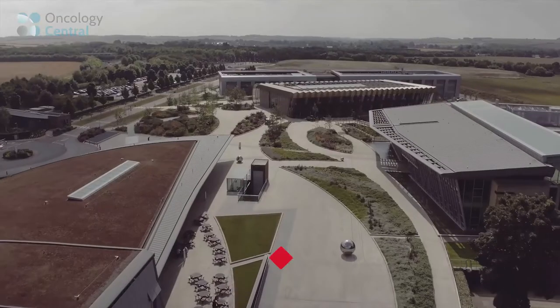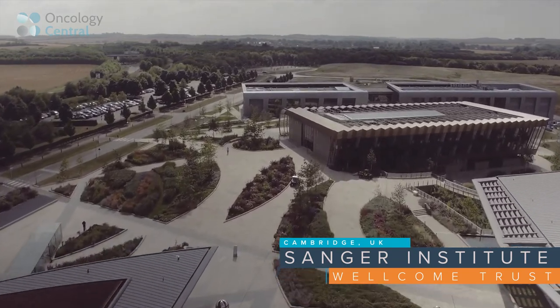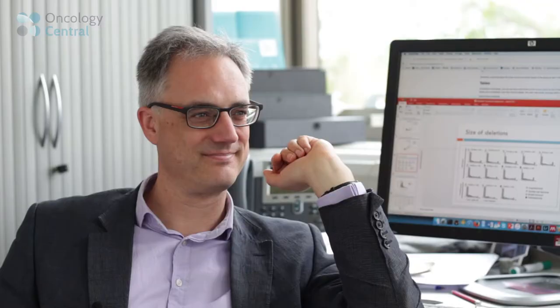Hello and welcome to our video interview today. We are at the Sanger Institute in Cambridge, talking with Peter Campbell about identifying the preventable causes of cancer. Thank you for joining us, Peter.